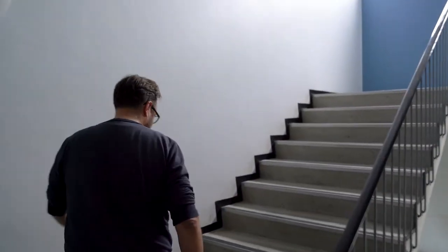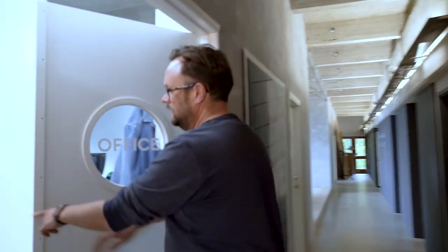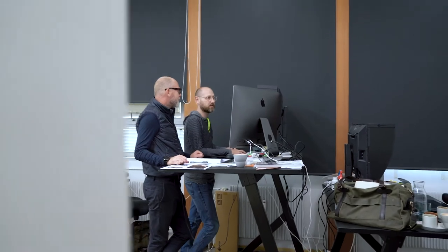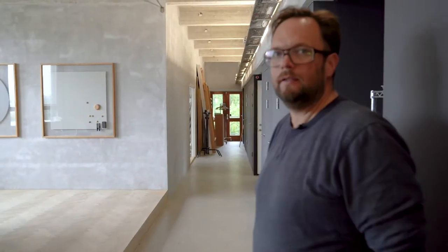Let me show you the upstairs. Right here on the left we have our retouch department where we retouch all our still images, and right next door we have our video editing suite at the moment.